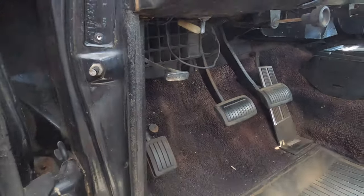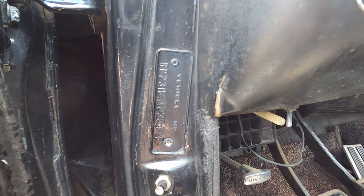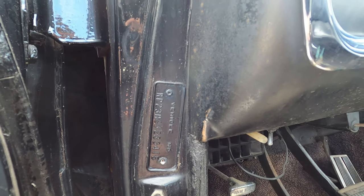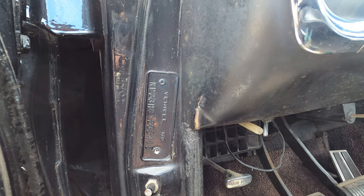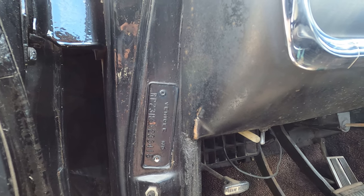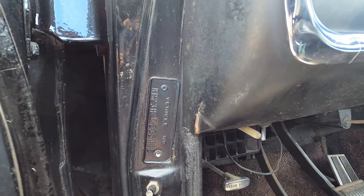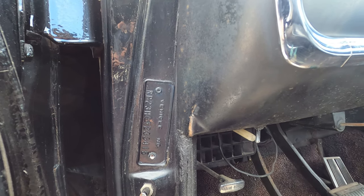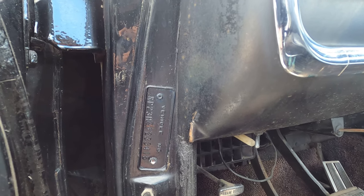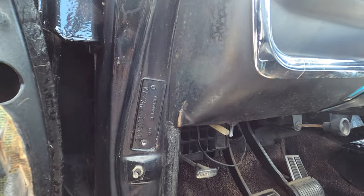Here's the VIN. So you're looking at R, which is a Belvedere — the first digit being an R means it's either a Belvedere or the optional package, the Satellite. Then number 23, that means it's a two-door hardtop. The next important digit is the H, which stands for 426 Hemi. The next digit, 6, means this is a '66 model year. And then after the 6 is a 1, meaning it was built at the Lynch Road assembly plant in Detroit, Michigan. The rest after the 1 is just the sequence numbers.